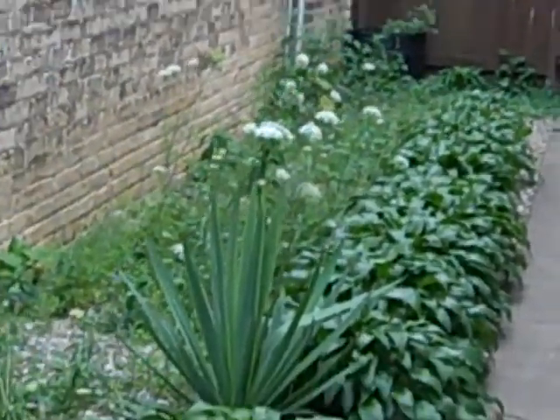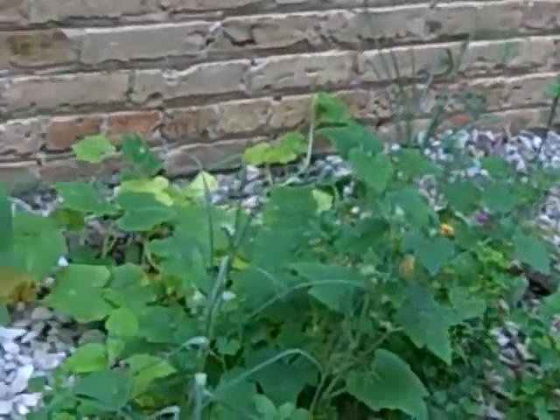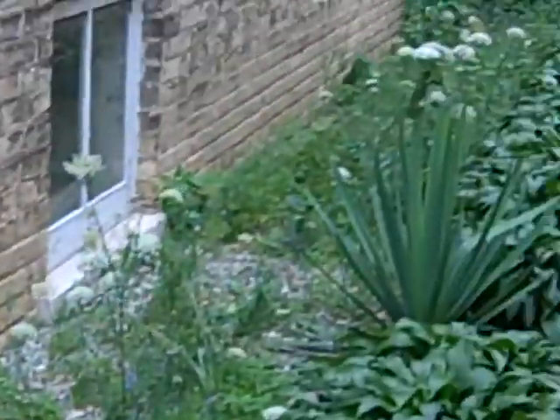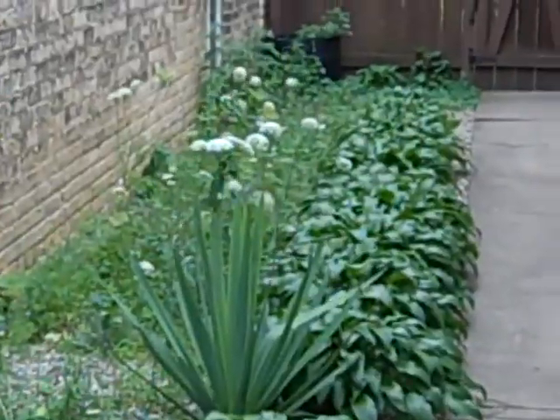Eventually we're gonna get it to the point where you won't even really see any of these white rocks at all — it'll just be wall-to-wall flowers and plants and bushes and whatever else, and it'll just be very pretty. Trying to turn this formerly barren wasteland into something really nice looking.